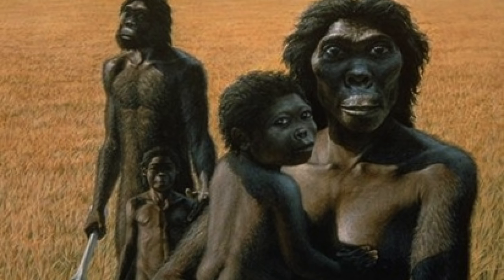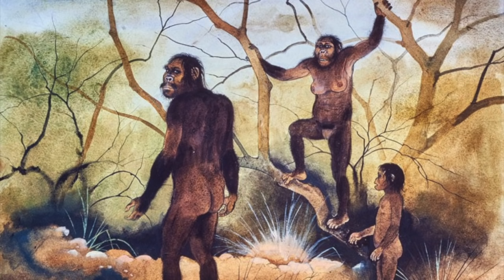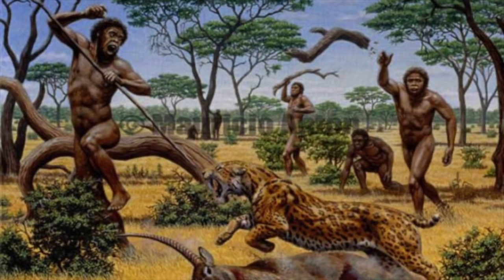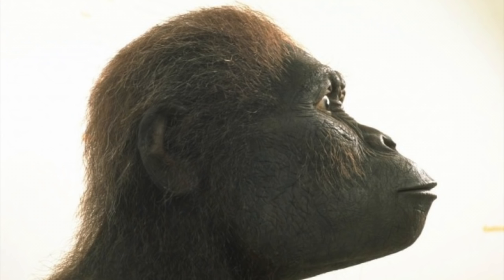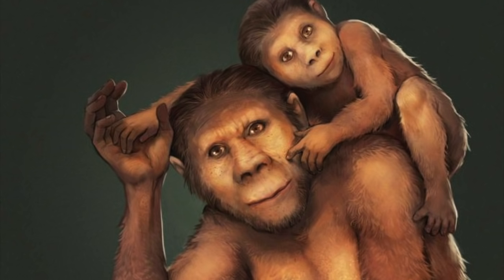The most advanced australopithecine covered here is Australopithecus sediba — the transitional form between africanus and the genus Homo. It had much more advanced legs allowing it to walk and run more efficiently, stood about 4 feet 2 inches tall, and had a brain volume of 450 cubic centimeters — about one-third of modern humans but still more than previous apes. Brain size would not dramatically increase until the next species evolved from sediba. Australopithecines all went extinct by 1.9 million years ago, though technically some species evolved into the Homo genus, so they didn't really go extinct.